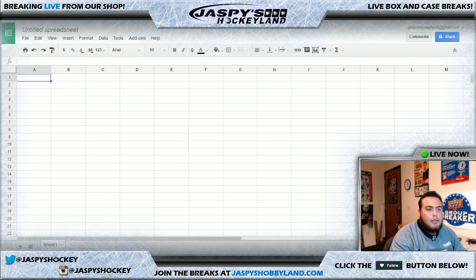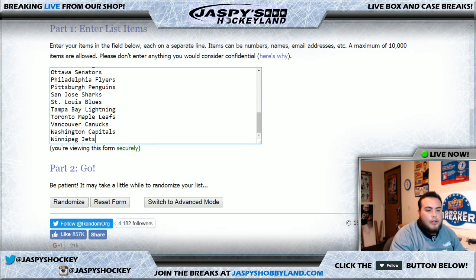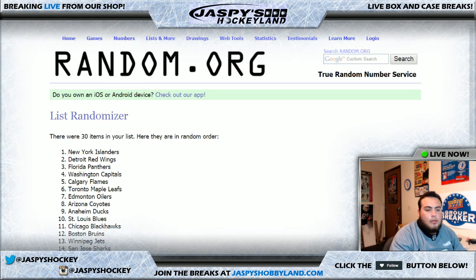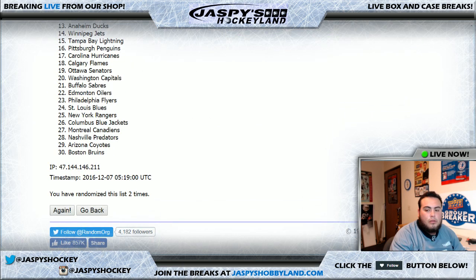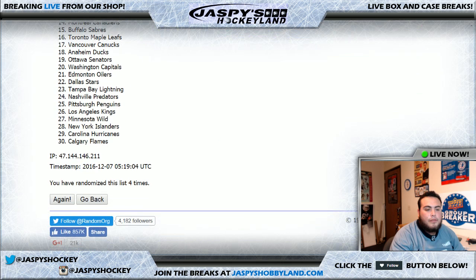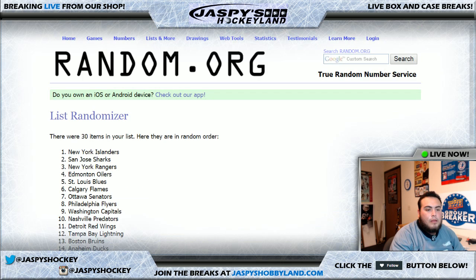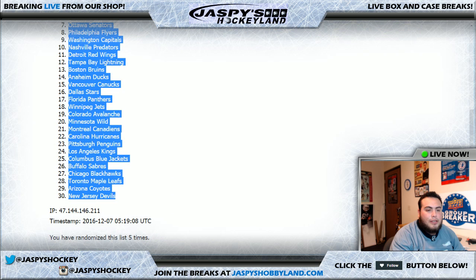So let's put that in the spreadsheet. Now five times on the teams. One, two, three, four — fifth and final time. Islanders at the top, Devils at the bottom.